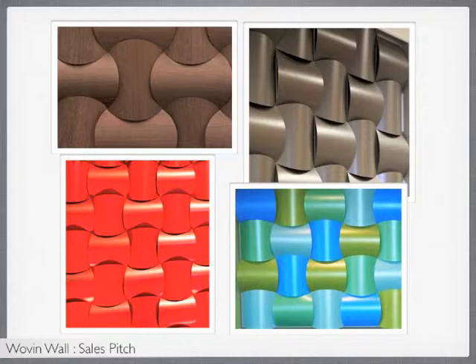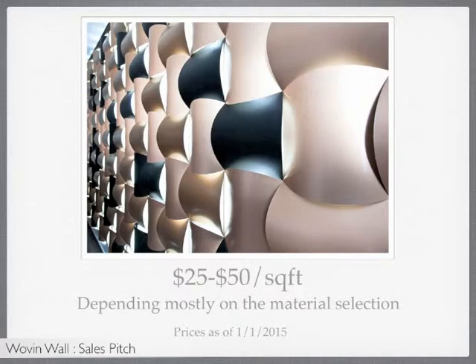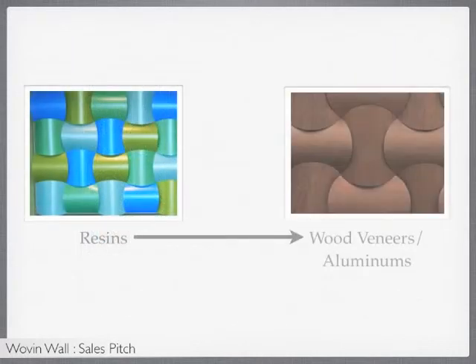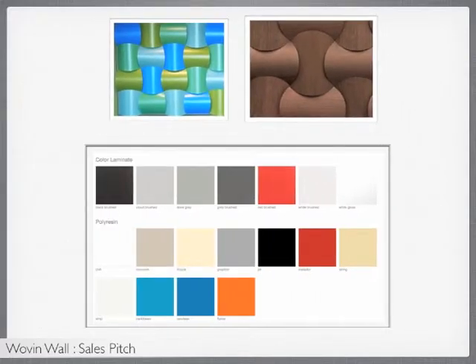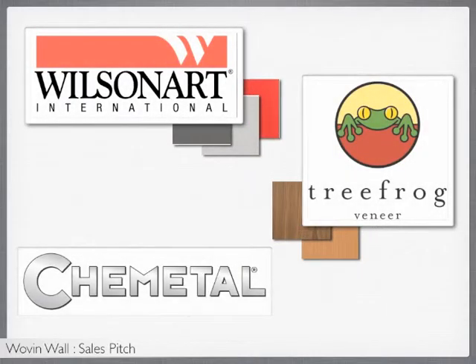This wall feature will typically range from $25 to $50 per square foot, depending mostly on the material selection, from the cost-effective resins to the premium wood veneers and aluminums. In fact, most of the laminate solutions you will find in your library can be used in Woven Wall. We use Wilson Art laminates, Tree Frog wood veneers, and Kemetal aluminums.